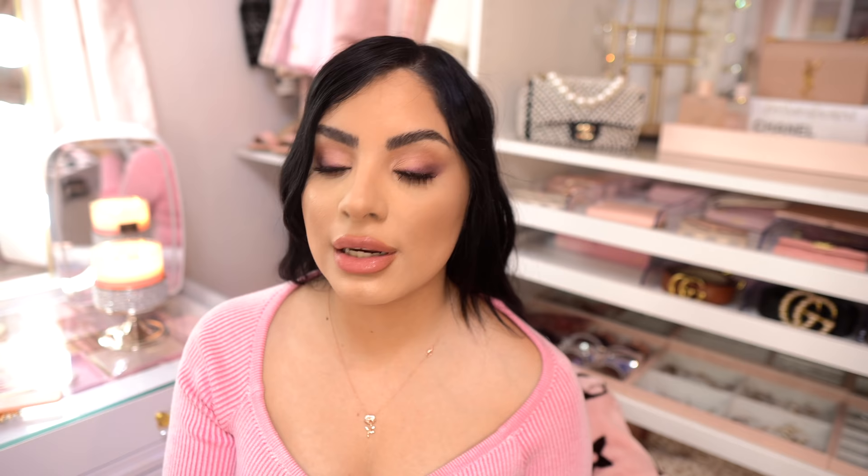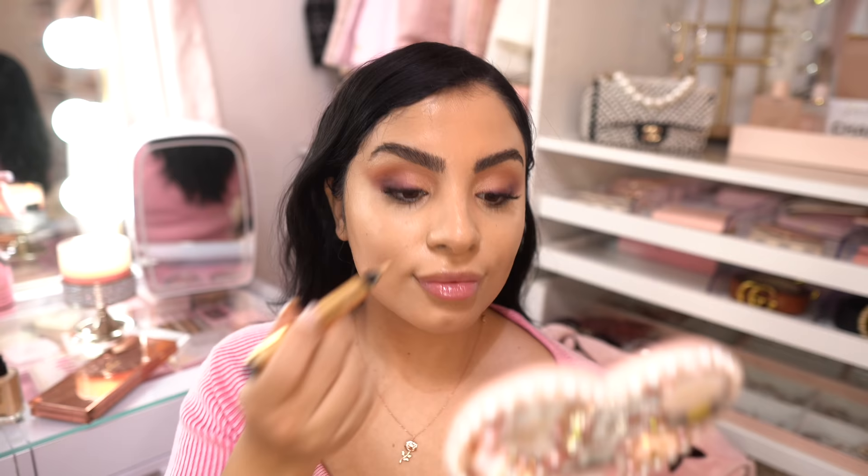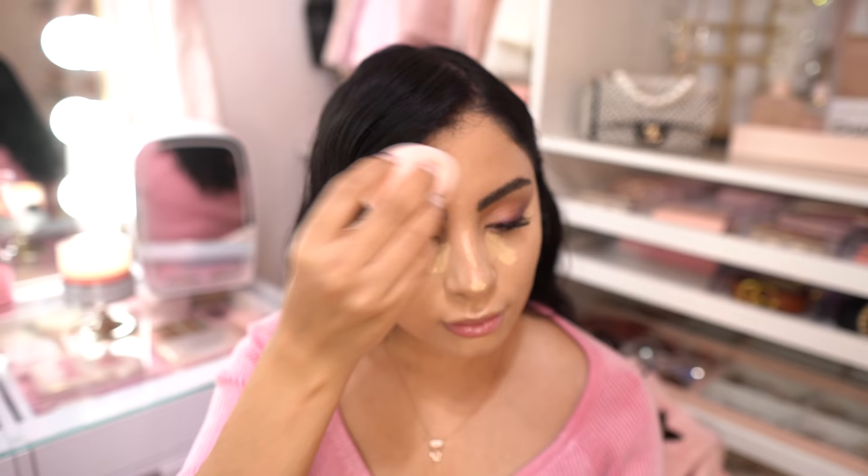Next is the YSL Touche Éclat. I've used this since 2017 and just keep repurchasing it because I really love what it does. If you have under-eye circles and dryness and darkness, this gives your concealer a real boost. I don't use it on its own — I apply concealer first, let that set, then go in with the Touche Éclat right where the darkness is and also underneath to lift. I use shade 1.5. I try to go without it and then always go back to it.